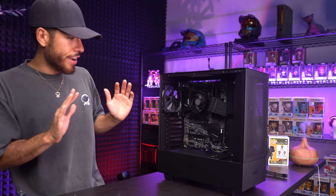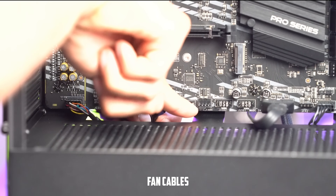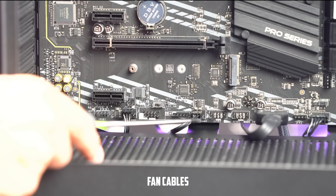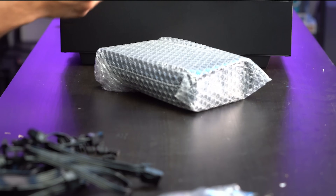Now we hook up both case fans. Here are the two fan cables. We'll plug one into system fan 5 and the other into system fan 4. These are three-pin fans, so one of the pins won't be connected — that's normal.